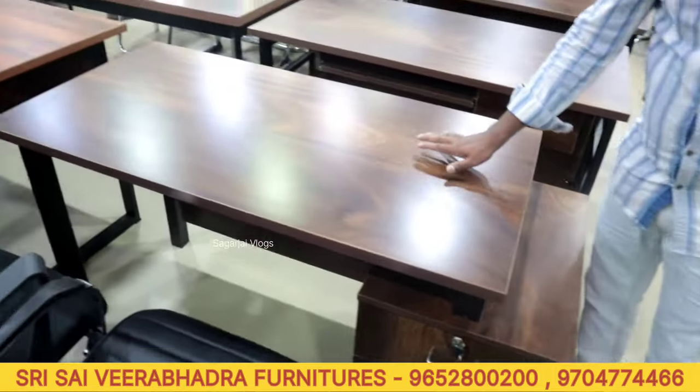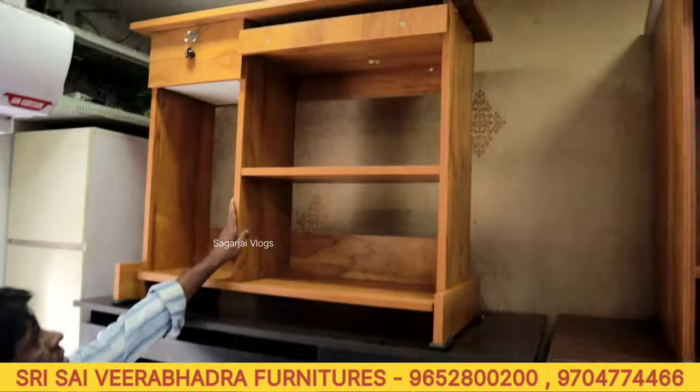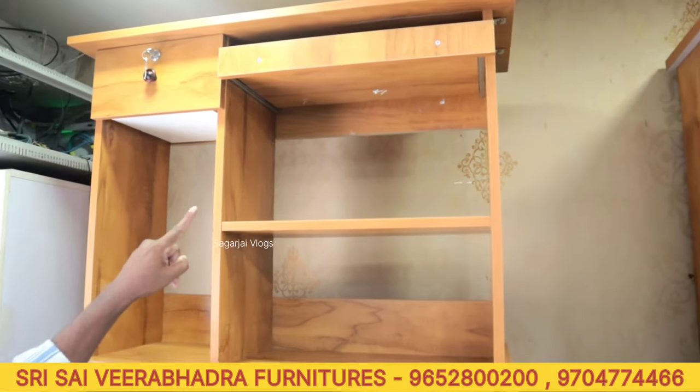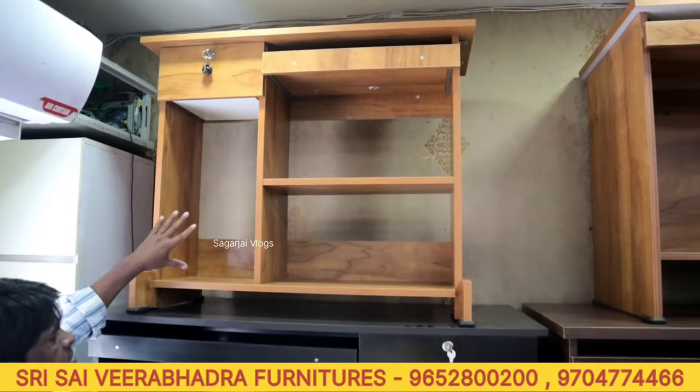Computer table: length 3 feet, width 60 inches, keyboard tray with drawer. Price is 1800 rupees. Color options available.